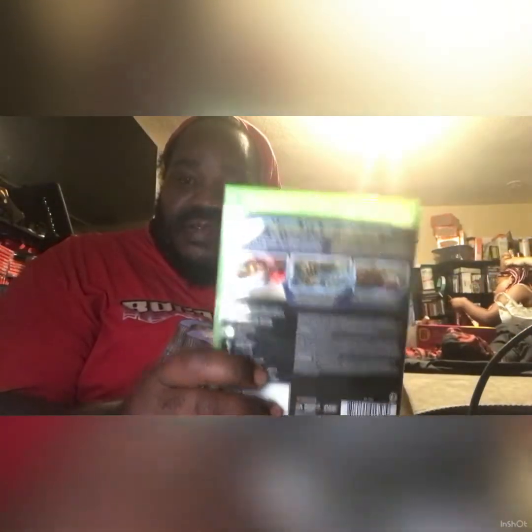GameStop guys, sorry about that. I have this game here for the Xbox Series X. Let me show you the back. It's a used game, it's like $3, so I got it on clearance. I'll show you what this looks like — the disc is clean. I'm glad to have this in my collection of Xbox Series X games.